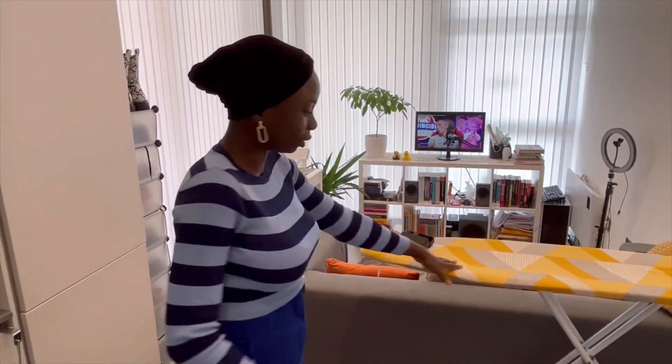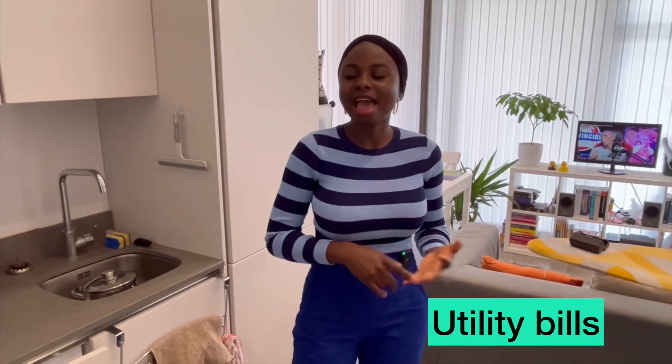We also have the ironing board here. We do have to pay bills — energy bills, water bills, council tax. Compared to living in London where I was just paying for a room with all bills included, now I have to pay the bills separately. But that's fine for the convenience of coming home and not sharing your place with strangers or people you don't get on with.